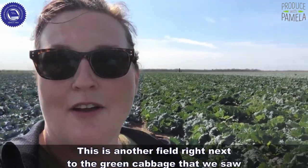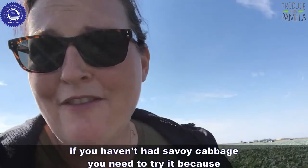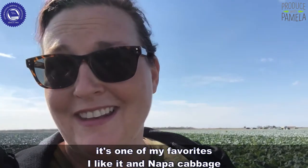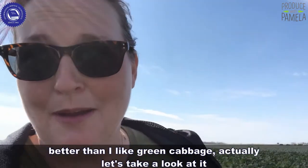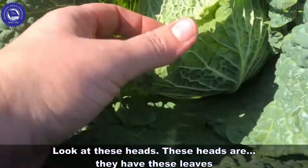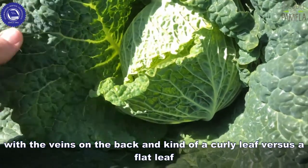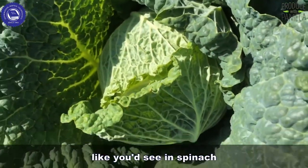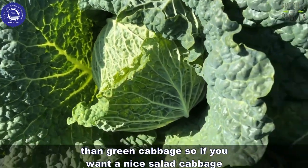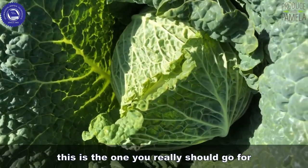This is another field right next to the green cabbage we just saw — this is Savoy cabbage. If you haven't had Savoy cabbage, you need to try it because it's one of my favorites. I like it and Napa cabbage better than green cabbage, actually. These heads have leaves with veins in the back and a curly leaf versus a flat leaf like you'd see in spinach. Savoy cabbage tends to be sweeter than green cabbage, so if you want a nice salad cabbage, this is the one you should go for.